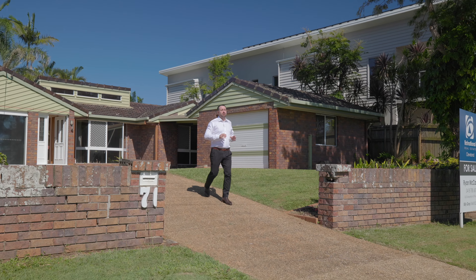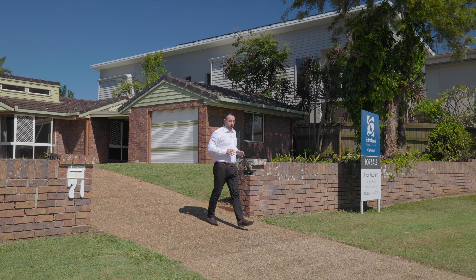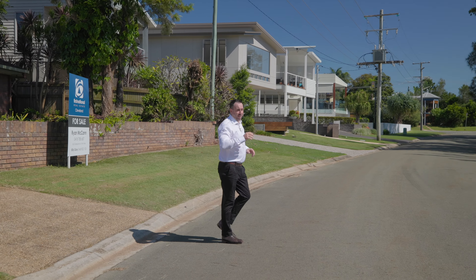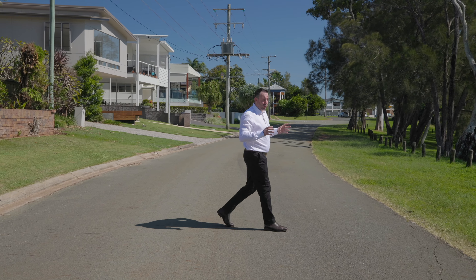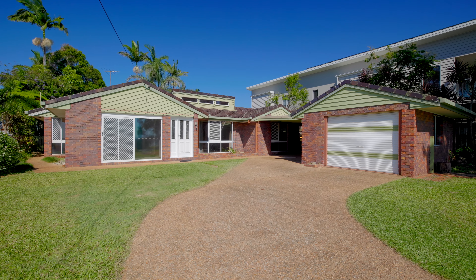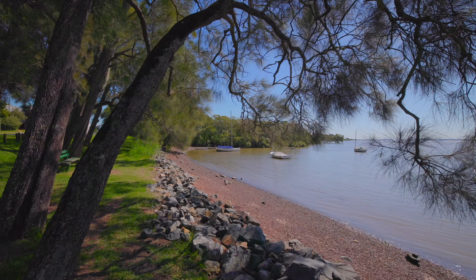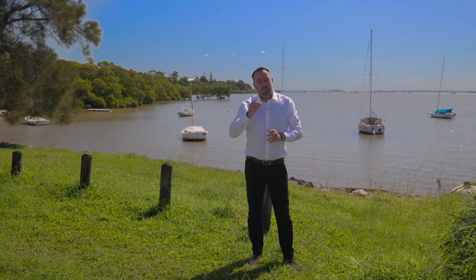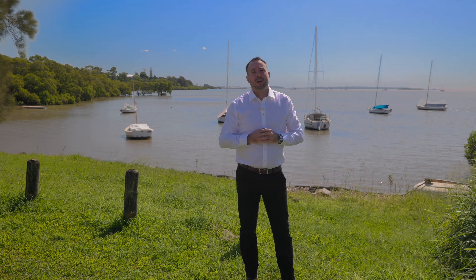With a property like this you've got a few options: you can either split the blocks and sell them both off, you can build your dream home and sell off one block to help pay for the build, build two homes, or just put a tenant in the property and land bank it for when you're ready to build. But remember, the tender closes Friday the 13th of May at 5pm, so get your best offers in. My name is Ryan McCann — we can't wait to see you at this open home.